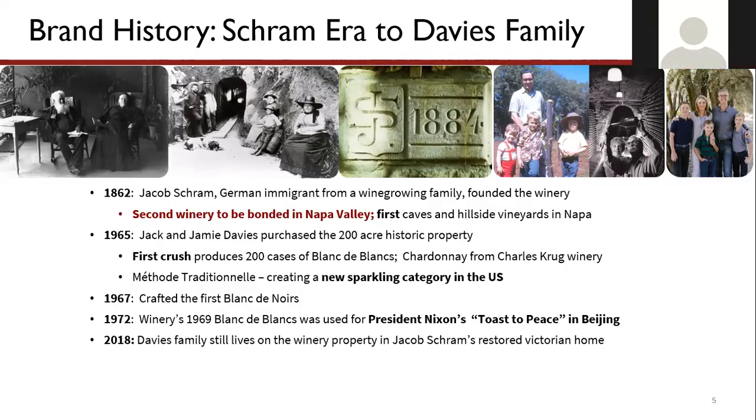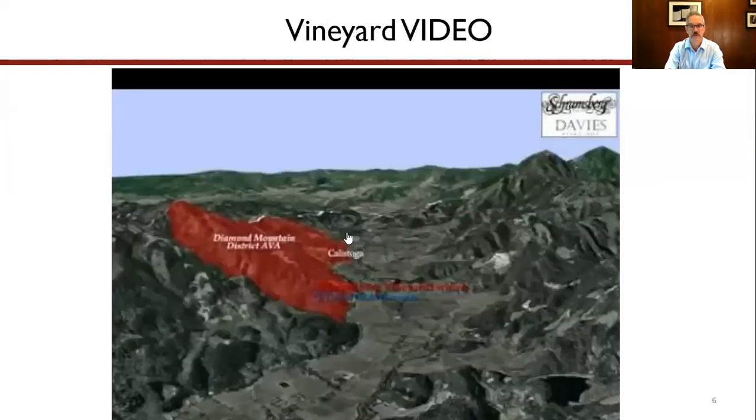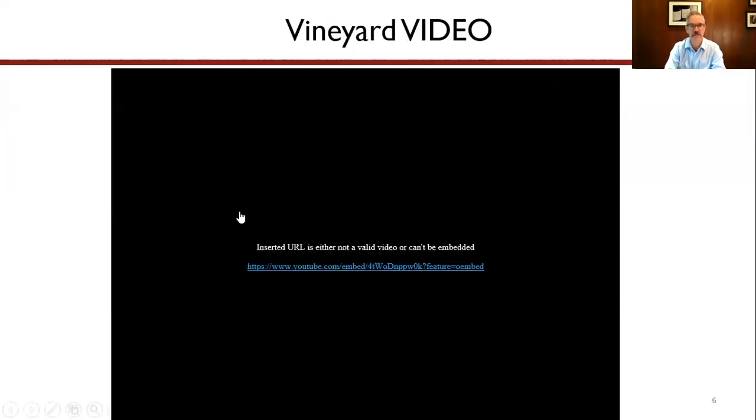We've got a question about terroir, but I think we'll get to that when we go through the vineyards. If you want to jump to the next slide, that might give us a chance to talk a little bit about that. So as we go through this video I'll talk as we go through it.